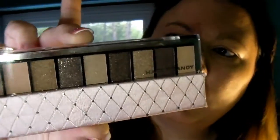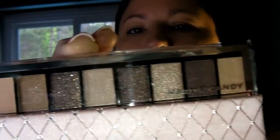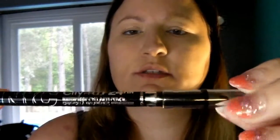Hi guys, so I got some new products yesterday and I figured I would try them out and let you see how they work. So I got this Hard Candy Lap of Luxury palette - colors are quite nice. I also got the e.l.f. Volume Plumping Mascara and the NYC 24-Hour City Proof Black Eyeliner. So let's start with the Hard Candy palette.